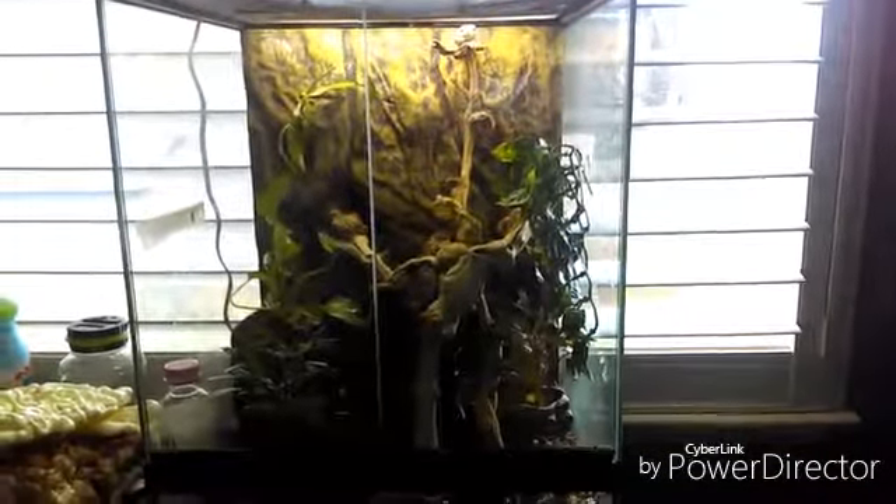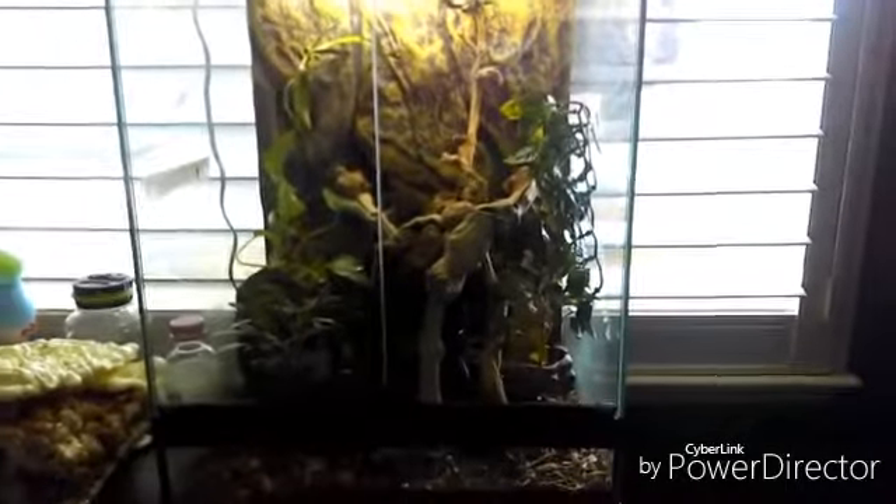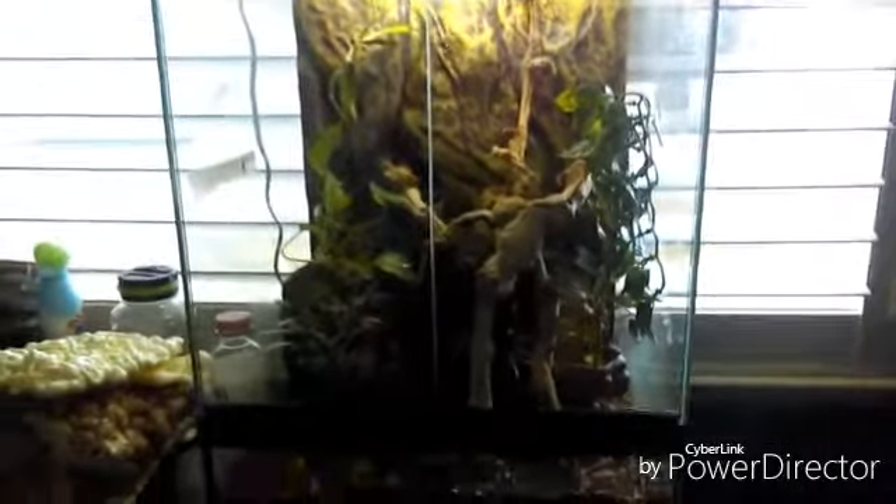Hey guys, Reptiles250 here, and today I'm getting back at you with another update on the White's Tree Frog setup.